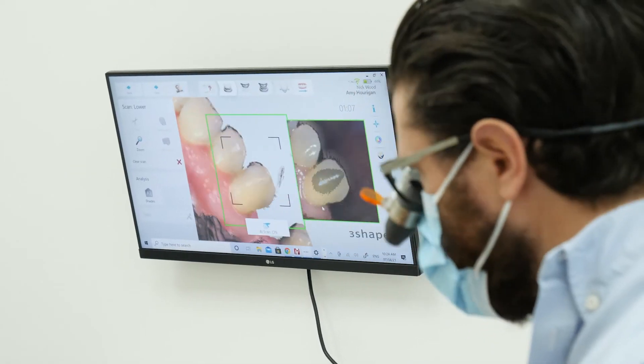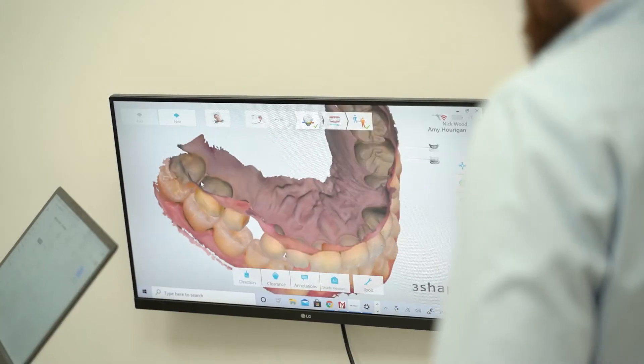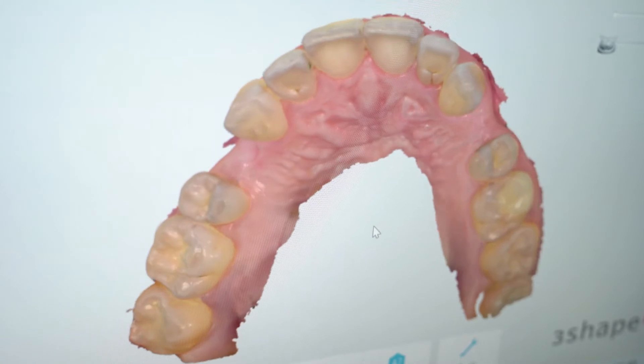Sometimes patients will be a bit confused, but the photos and scans and all the information we collect really helps give the patient an idea of what's happening in their mouth — why their teeth look the way they do, why they feel the way they do, and what we can do to change that, not just from a cosmetic point of view but from a functional point of view.